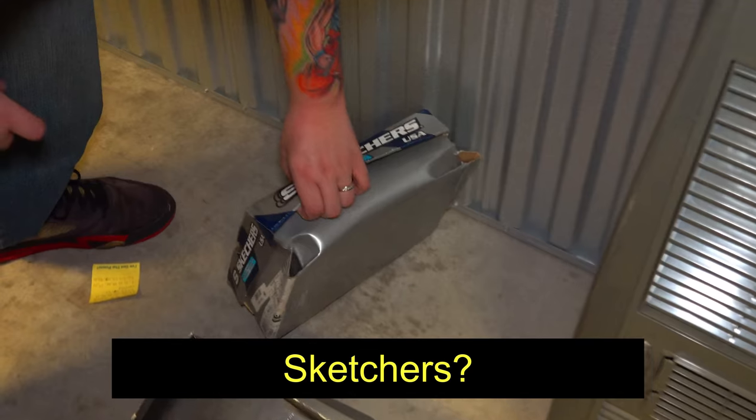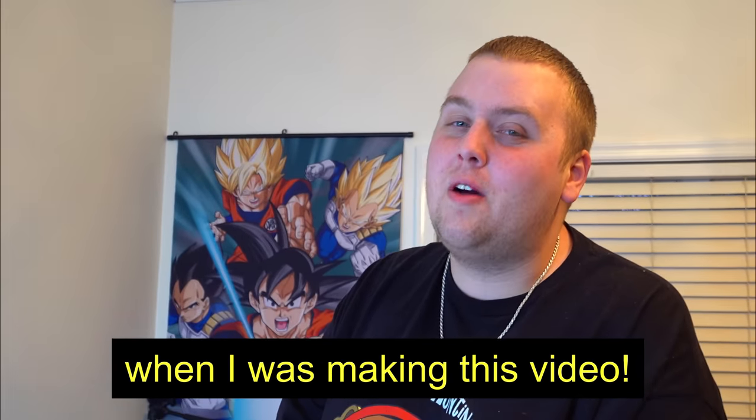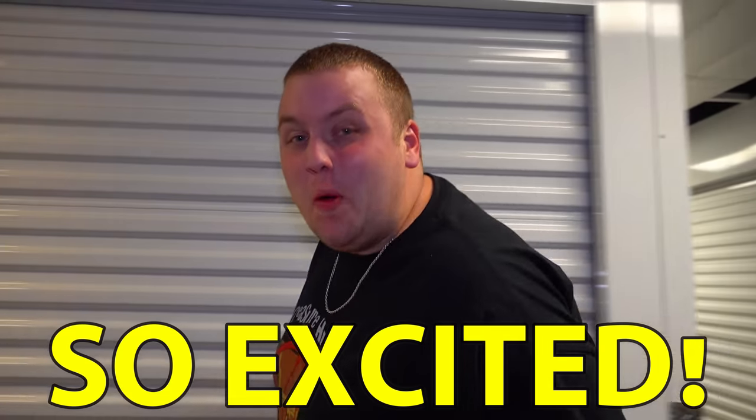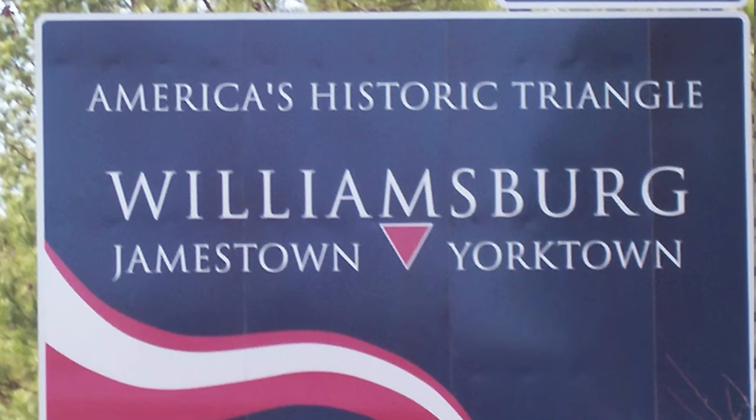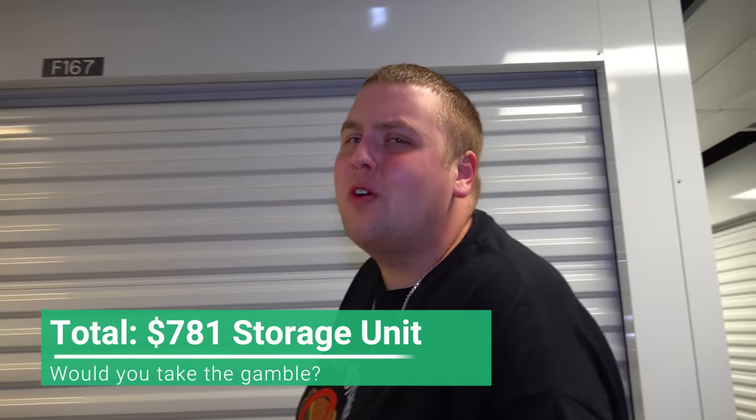We are here in Colonial Williamsburg, Virginia, one of the most historic cities in the world, and we just spent $630 plus fees — almost $800 — on a 5x10 storage unit. I am gambling big here. We just made bank and I didn't even know it when I was making this video. I am so excited and so nervous right now. Let's get in there and see if it pays off.